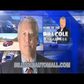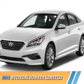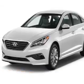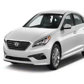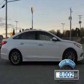Check out this vehicle from the Bill Cole Auto Mall. Presenting the 2015 Hyundai Sonata. It's powered by a 2.4 liter 4-cylinder engine with fewer than 9,000 miles. This vehicle is like new.